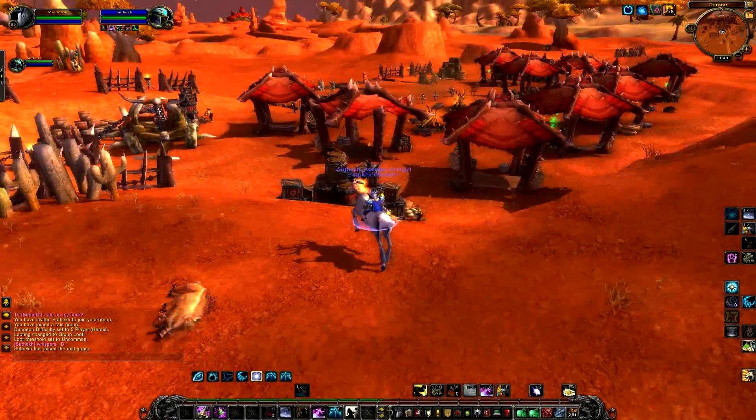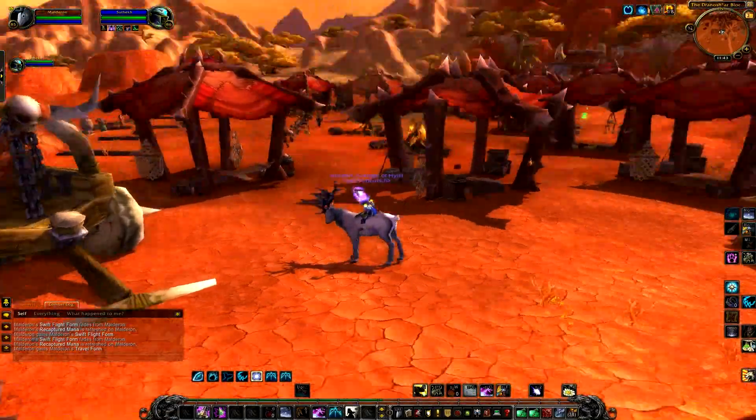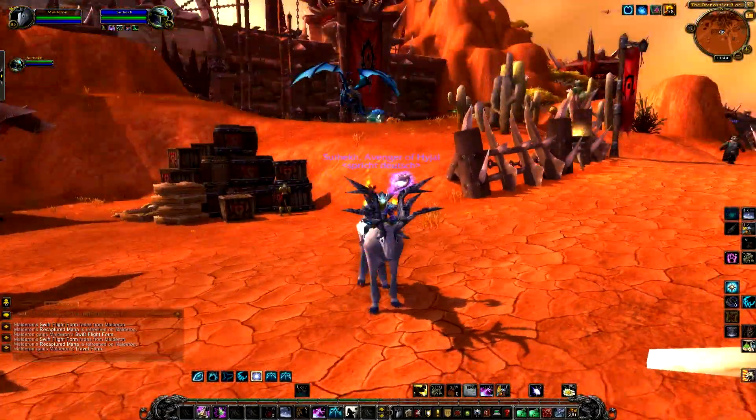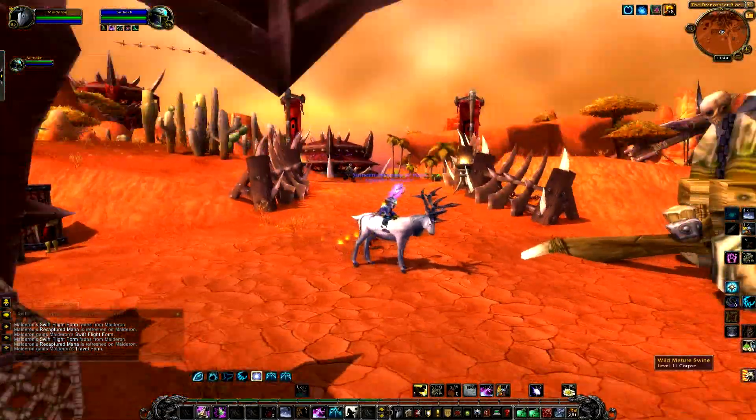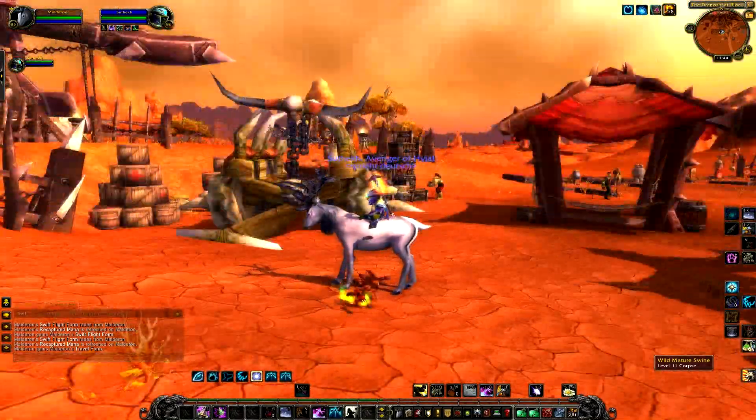Hello ladies and gentlemen, I am Molderon and today I am going to show you new glyphs. As you can see, you can ride the druid now.